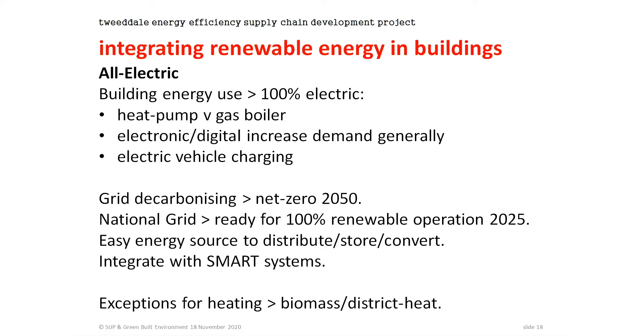The National Grid has said they'll have the grid ready for 100% renewable supply at any point in time by 2025. Electricity is the easiest energy source to work with — you can integrate it with smart systems. The only exception for heating systems is biomass: if you've got biomass resource readily available locally, or a district heat system using waste energy, that's where we'll still have non-electric heat.